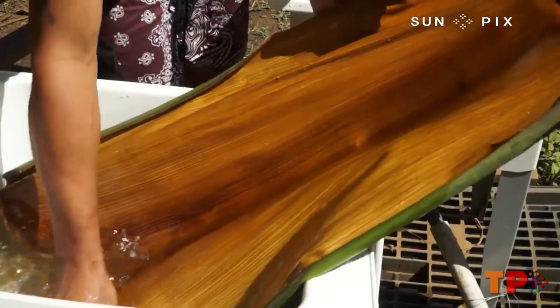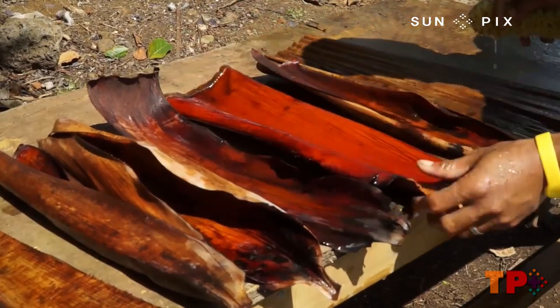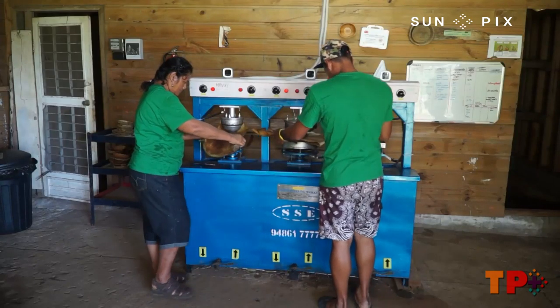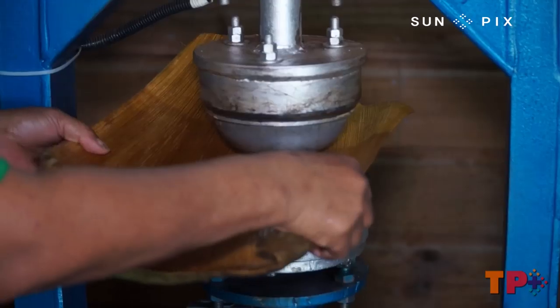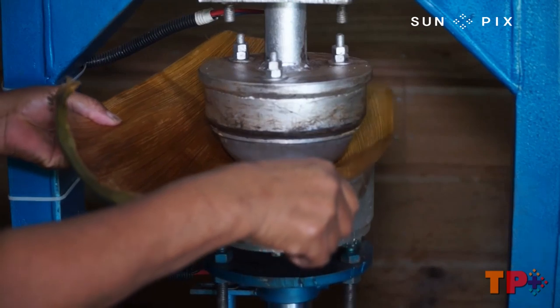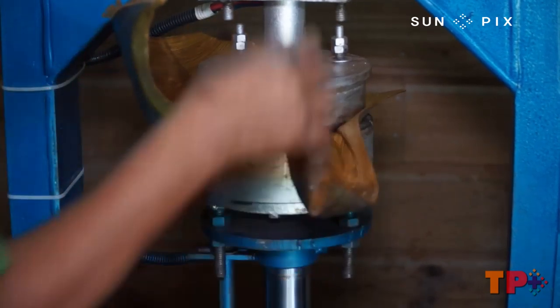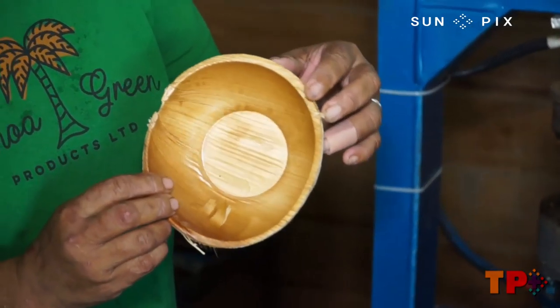The process behind making plates and utensils from palm leaves is a pretty simple process. The palm leaves are collected, washed, sun dried, then put into this machine, heated to around 80 degrees Celsius. The palm leaves are placed on these hot plated burners, and within one minute your plate is ready to use — and it is fully biodegradable.